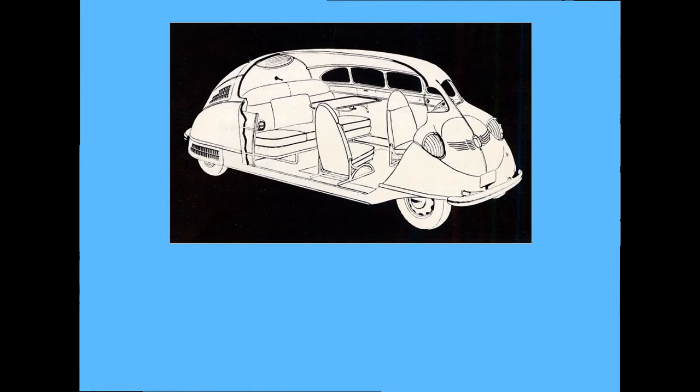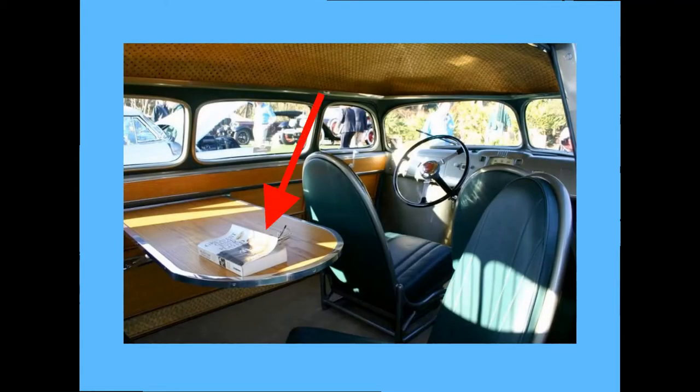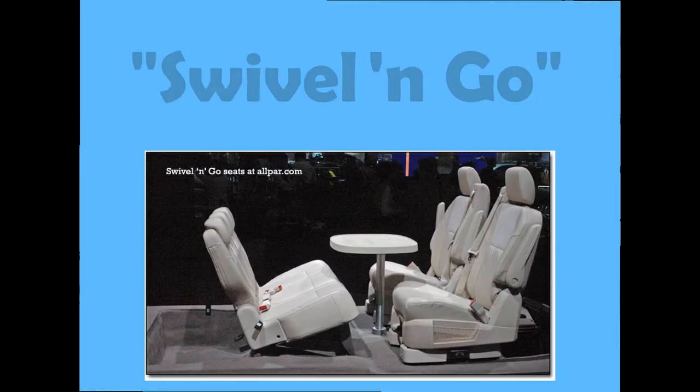The vehicle's weight was slightly under 1,450 kilograms, because they used aluminium aircraft fuselage for its body. It was a revolutionary design featuring things such as a removable table and second-row seats that turn 180 degrees to face the rear — a feature that Chrysler marketed over 50 years later as Swivel and Go.